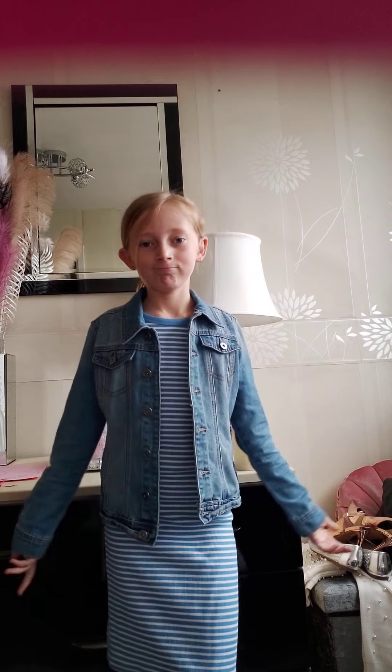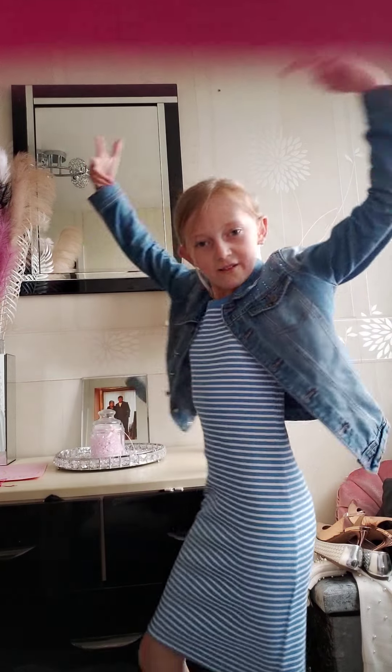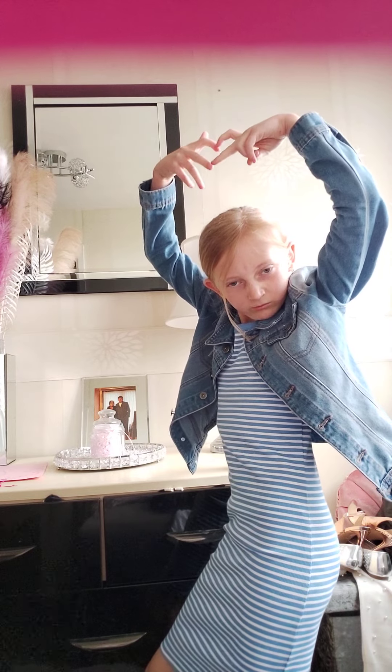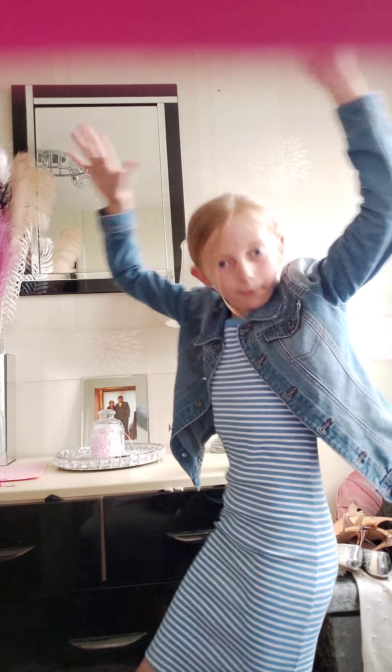I don't know if you can tell, but I have got lipstick on — this is from Primark. That was my outfit check. Bye y'all!